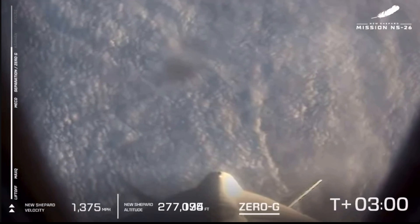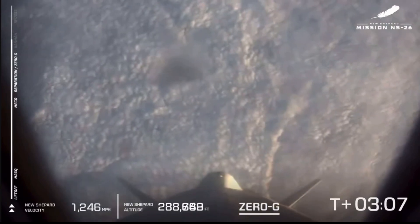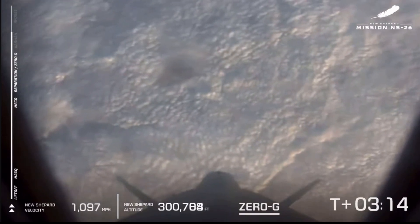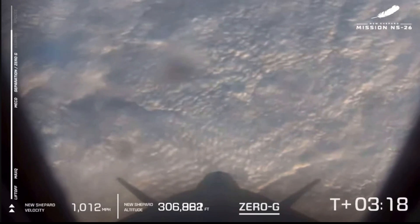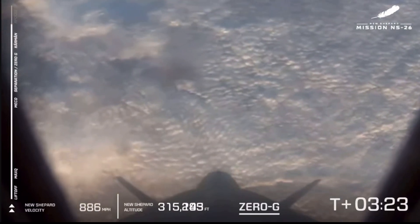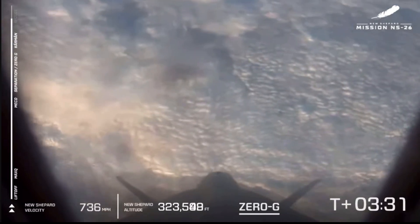Main engine cutoff and separation have been confirmed. This is when our astronauts are feeling zero-G. Dr. Rob Furl is going to start his experiments up there in the cabin, hopefully after a little time to look out the window. I would totally steal at least a couple of looks out of the big gorgeous windows.